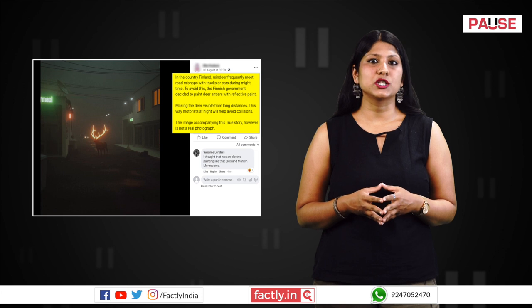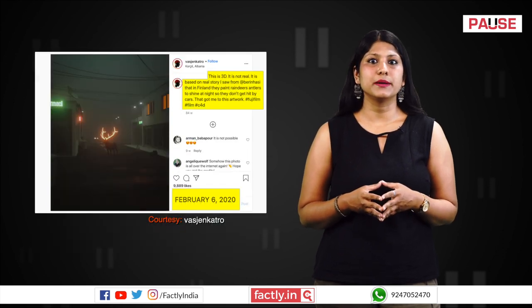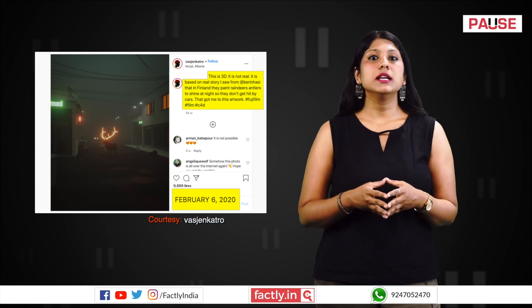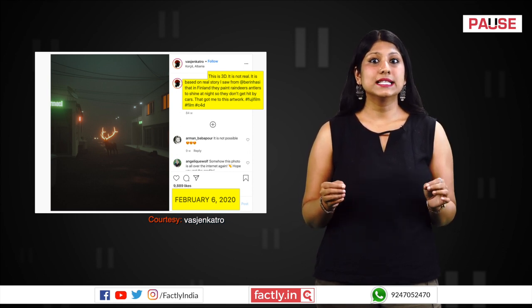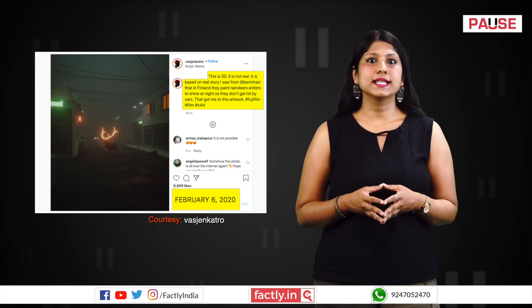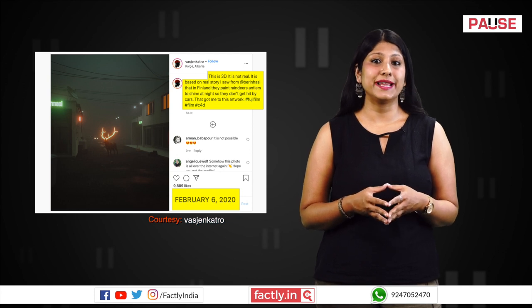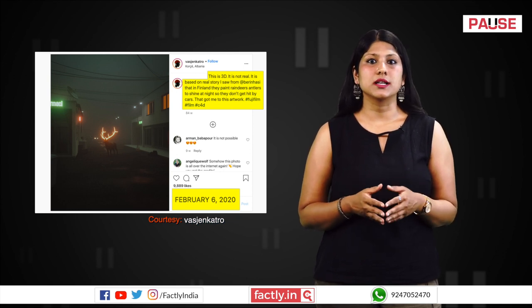Reverse image search of the picture led us to an Instagram post with the same image, posted by a person who identifies themselves as a visual designer. The accompanying post states: this is 3D, it is not real. The artist says the artwork was inspired by a site he saw in Finland where reindeer's antlers were painted so they don't get hit by cars at night.